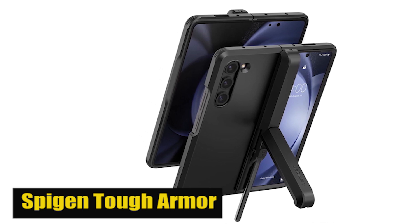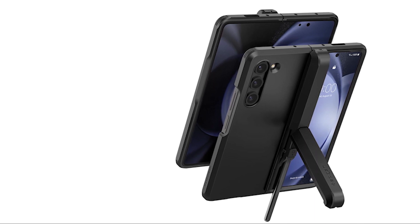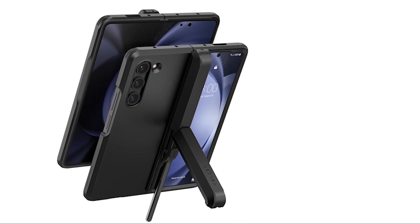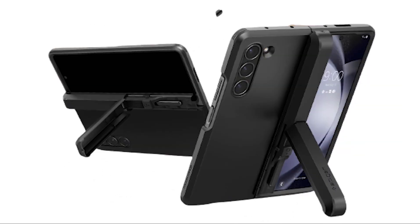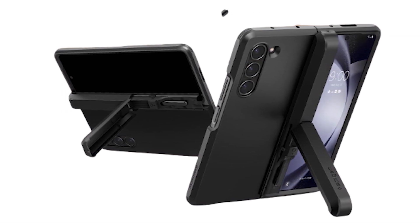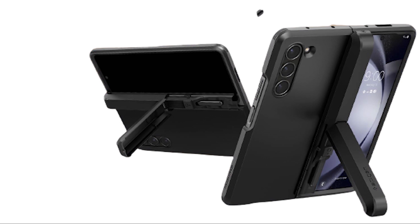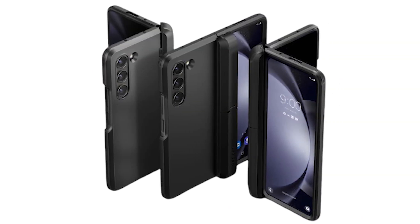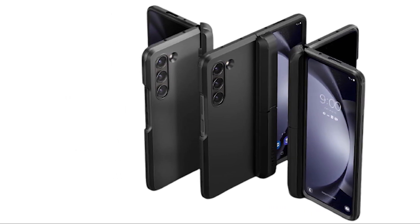Number 1: SpyGen Tough Armor Pro. Certified protection is at the core of the SpyGen Tough Armor Pro case. It has been rigorously tested and meets industry standards to give you peace of mind. Additionally, the case features air cushion technology, which helps to absorb and disperse the impact from accidental drops, further enhancing its anti-shock protection. With its sleek and slim design, the case perfectly complements your Galaxy Z Fold 5. It offers easy access to all ports, buttons, and features, allowing you to fully enjoy the functionality of your device without any hindrance. Plus, it's easy to install and remove, making it convenient for everyday use.